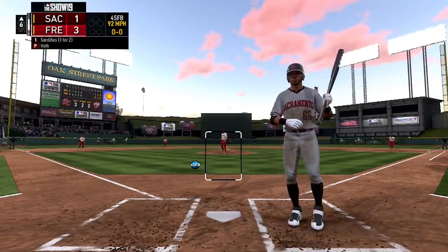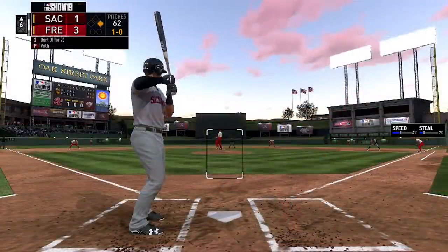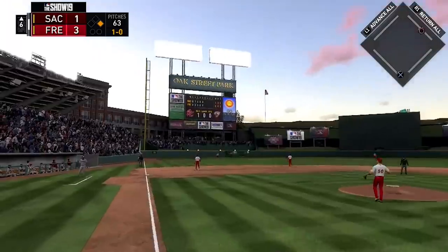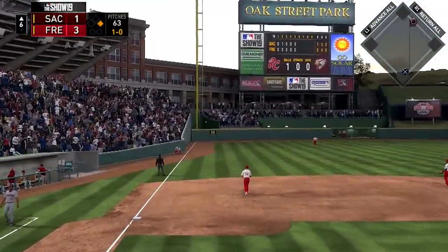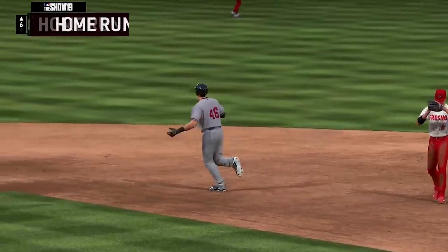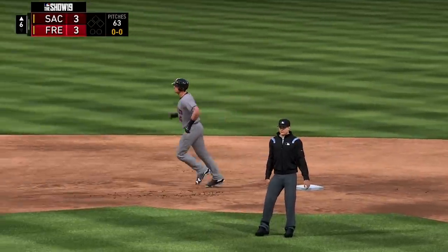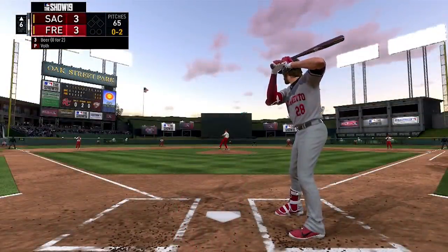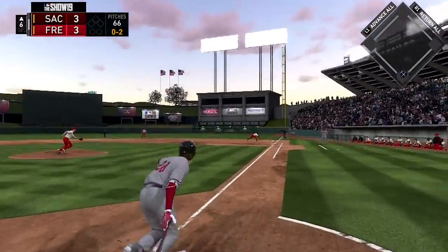Top of the sixth now, and Luis Sardina draws himself a walk. Then Joey Bart hits a two-run shot, tying the game here at three. Joey Bart showing off why he is one of the top prospects in all of baseball, hitting the two-run shot to tie the game in the top of the sixth.